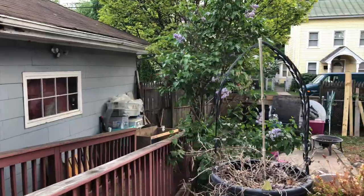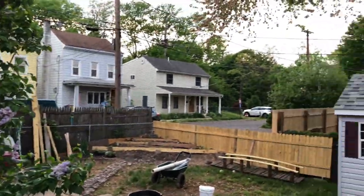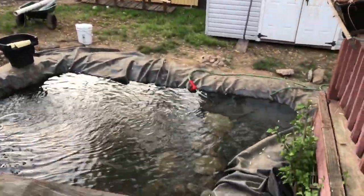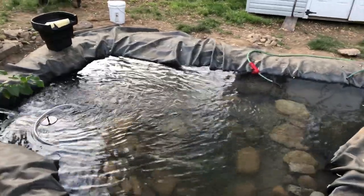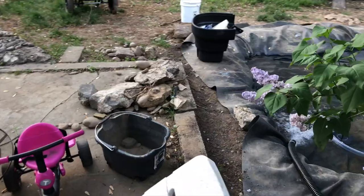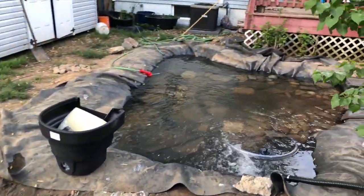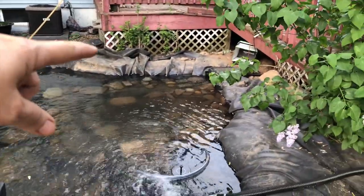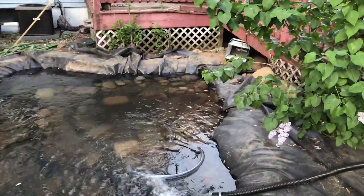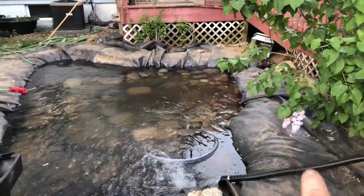We just filled up the pond — oh my gosh, I'm in love! I still don't have any rock; I only have the rock that I dug up from the yard so far. Don't mind the mess. I think we measured it — it is 10 by 12. This is going to be the waterfall right here.